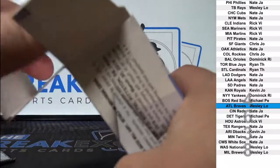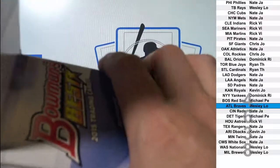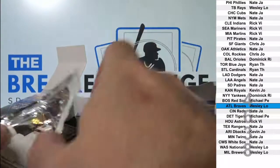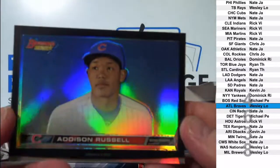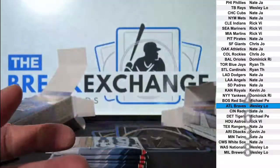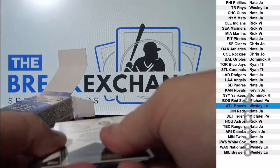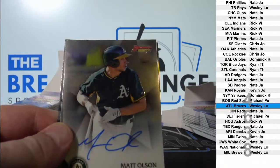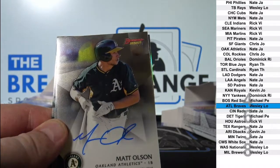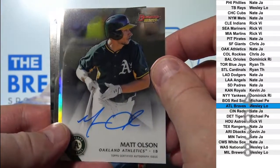Rookies and Stars football down to three, Illusions football down to four. Addison Russell. Matt Olson - Oakland. Nate J.A.